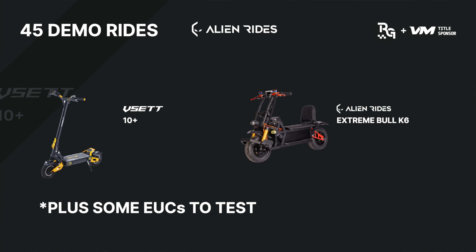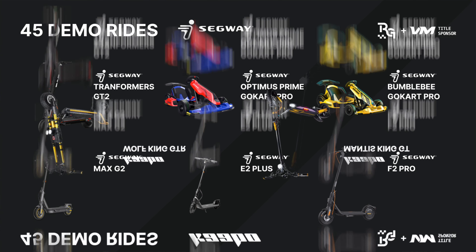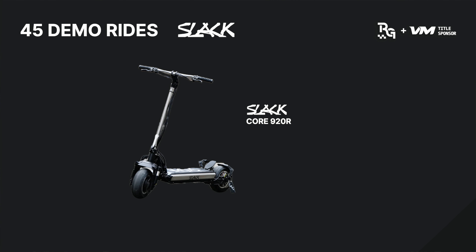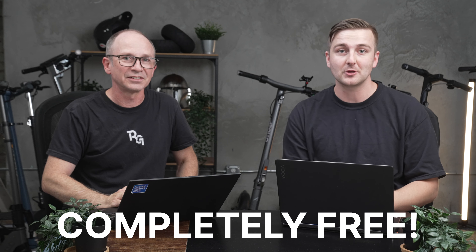There are going to be 45 different scooters for you guys to test ride, coming from a huge variety of brands. There's going to be Alien Rides, Apollo, Solar, Segway, Cabo, Inmotion, Rev Rides, GoTrax, Okai, and Slatcore. All of those will be available to test ride and you'll get a chance to try out a scooter that maybe you want to buy in the future.